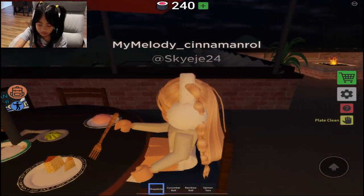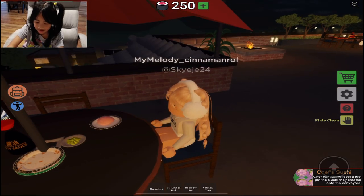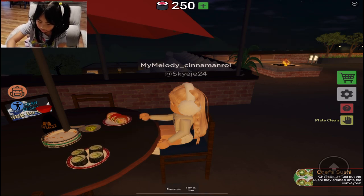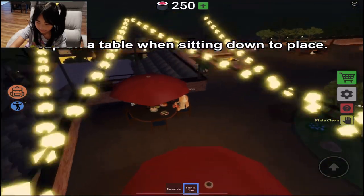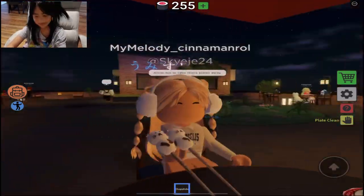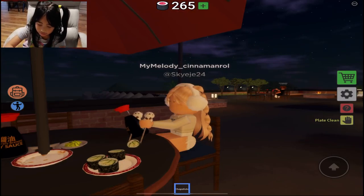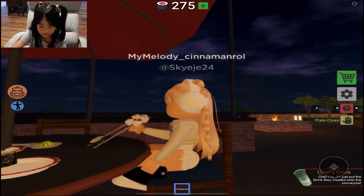Wait — why did I put soy sauce in the Japanese cake? That's weird, you don't put soy sauce on cake. Now let's try the mochi, and the cucumber roll, rainbow roll, and salmon. Let's eat the rainbow roll first, and then the cucumber roll. Cucumber roll doesn't have that much taste, so I'm going to add some soy sauce.